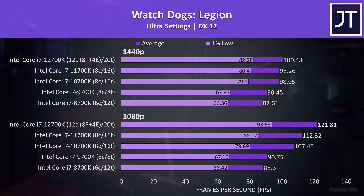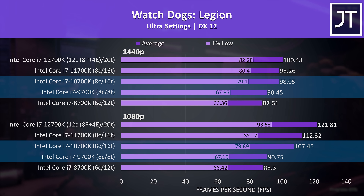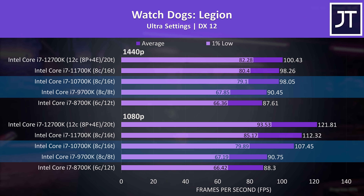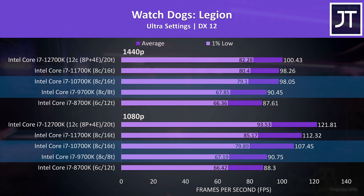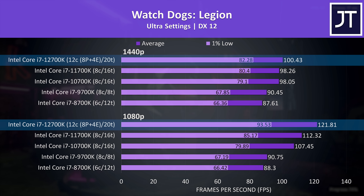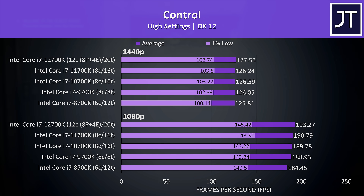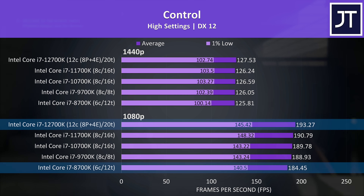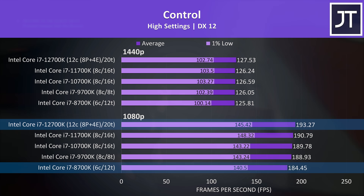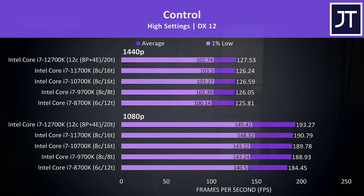Watch Dogs Legion saw nice 1% low improvements going from 9th to 10th gen, presumably benefiting from more than 8 threads. At least 11th gen was actually doing better than 10th gen here, and the 12700K came out on top as expected. Control is a GPU heavy game, which is likely why we see some of the smallest differences — the 12th gen processor was only 5% faster than 8th gen at 1080p, so in games like this a CPU upgrade isn't really going to help.